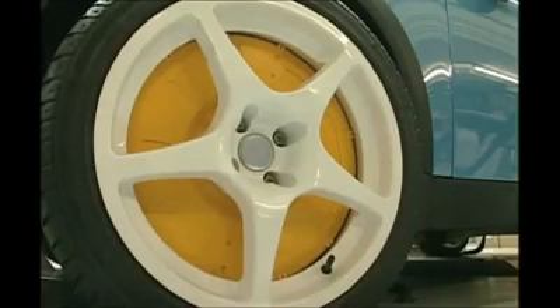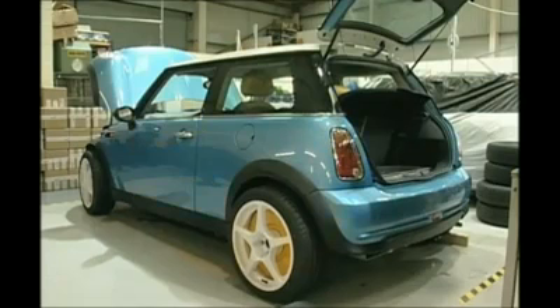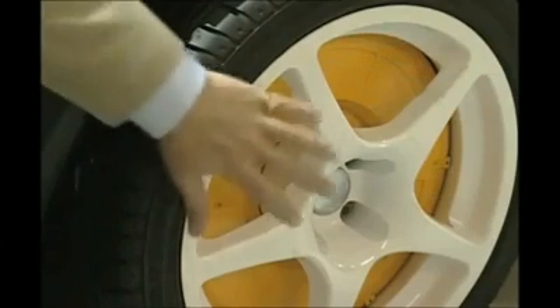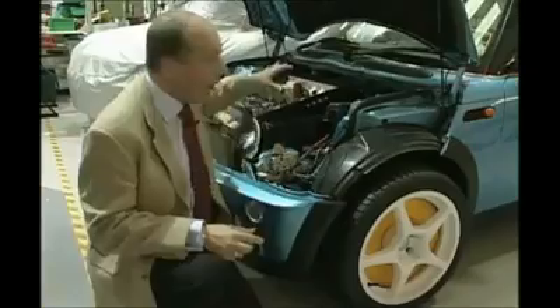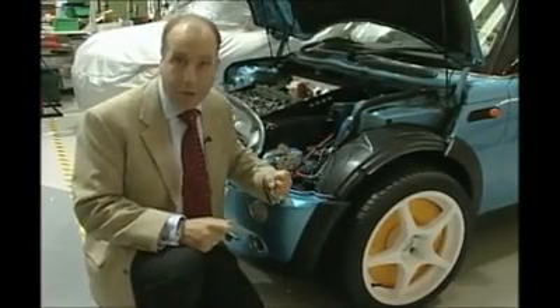Is a little company from Alton about to change the face of motoring? Here's our transport correspondent Paul Clifton to tell us. This project is about reinventing the wheel. Inside each wheel is a separate electric motor. The power for that comes from a bank of lithium batteries.